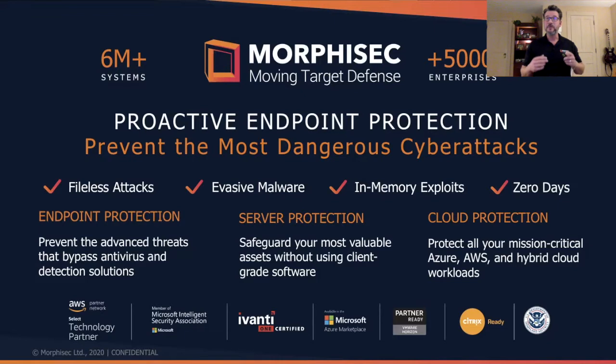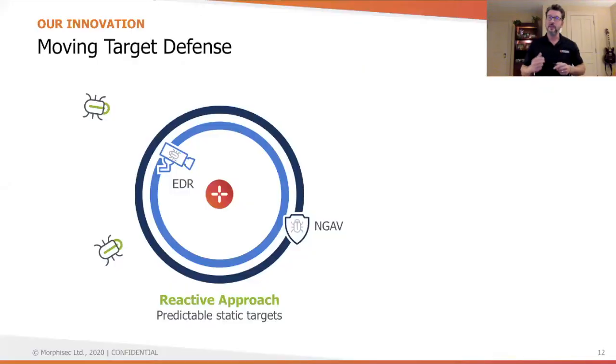We're highly unique in the sense that we focus on the prevention side of advanced attacks through what we call moving target defense — preventing and locking down the attack automatically before it causes a breach. So given this, it's useful to ask ourselves: why hasn't this been solved in prevention today?